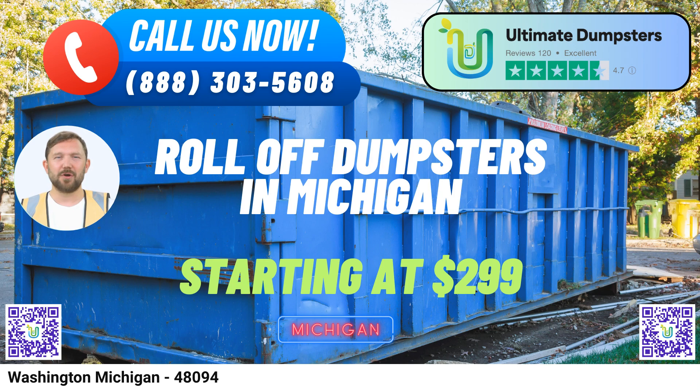For added convenience, Ultimate Dumpsters offers a range of supplementary services. This includes porta-potties, mobile storage units, temporary fencing, and commercial weekly garbage pickup. Our online portal allows you to track order statuses and make changes effortlessly. Moreover, every client benefits from a dedicated project manager who ensures seamless coordination and support throughout the rental process.